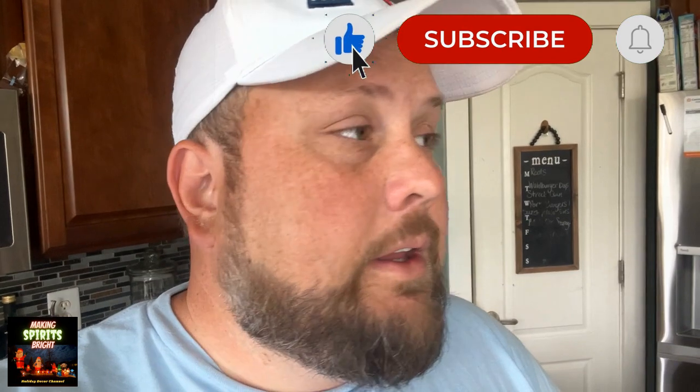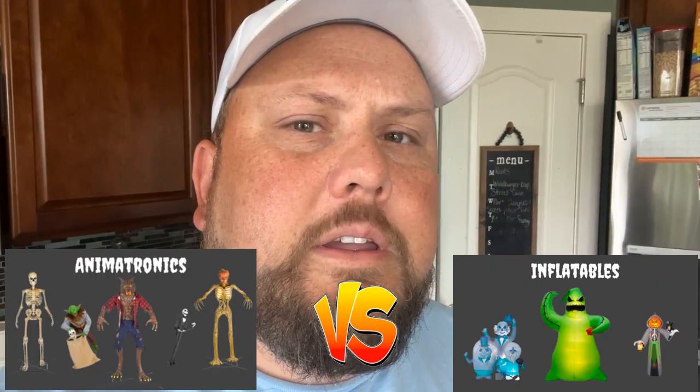Hey everybody, Rob here from Making Spirits Bright and I have a different kind of video for you today. This video isn't a review, it's more of a discussion: between animatronics and inflatables, which one is best? Which one is the better choice for decorating for Halloween or even Christmas? We're going to dive into several categories, compare the two, and then come up with a conclusion of which one is best — an animatronic or an inflatable.